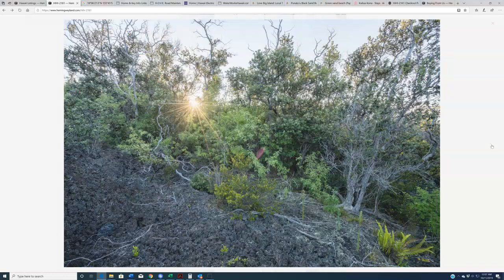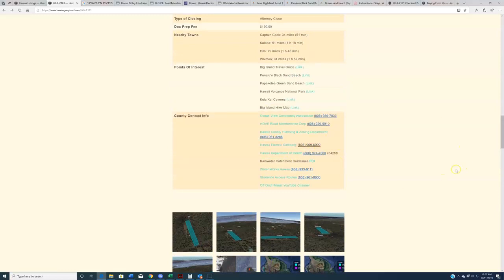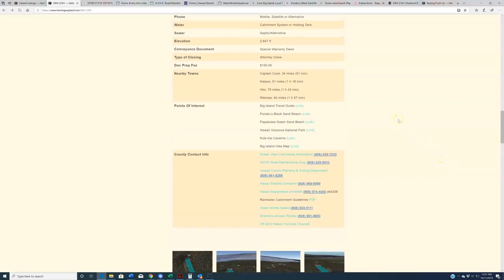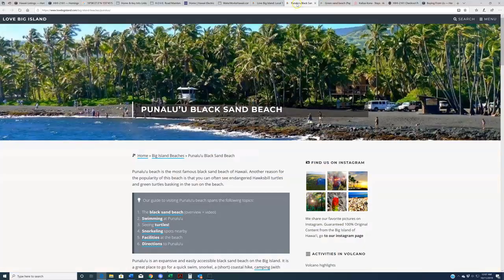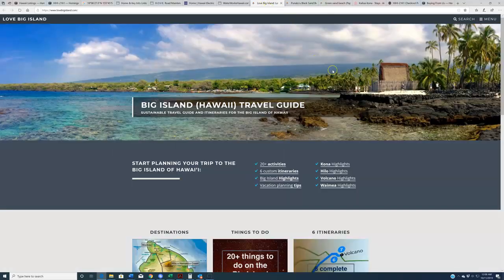I'll let you guys peruse the photos on your own time. Coming back up to the listing page, let me introduce a couple of points of interest. The property sits within about 10 miles as the crow flies — but practically speaking it takes about 30 minutes to get to the shore. So if you're going to the nearby black sand beach or the Papakolea green sand beach, expect about 30 minutes. You're going to be a lot closer to the shore than you probably are right now. There are links here to the respective beach websites and to the Big Island Travel Guide, where you can see really all the things available to you should you choose to buy this property, move out there, and start living in Hawaii.